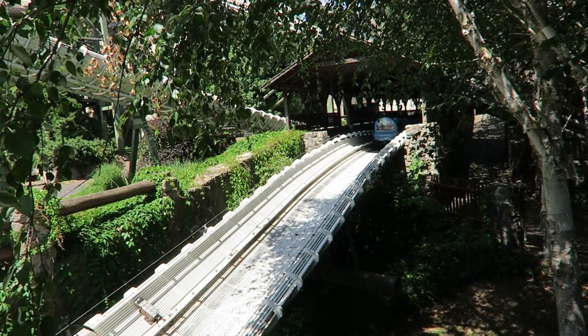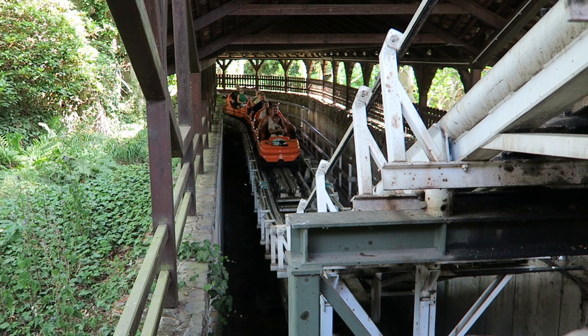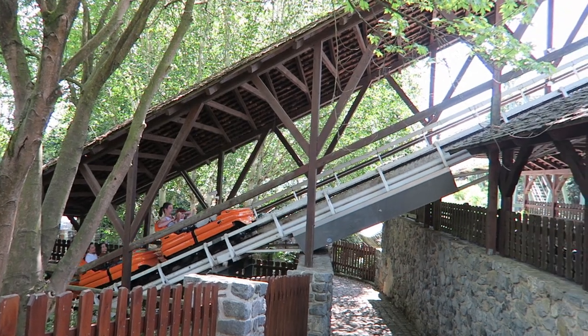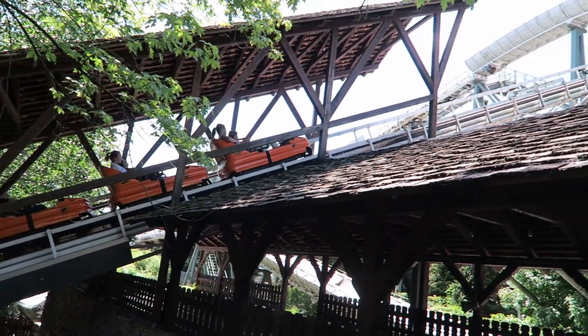Bob Bon just needs to get back to the station, so you round a corner and ascend a lift hill back up to station level. You then re-enter the station, ending the 3,248-foot or 990-meter long coaster.